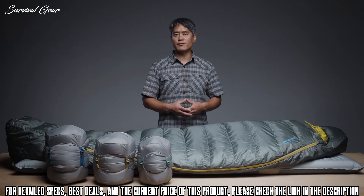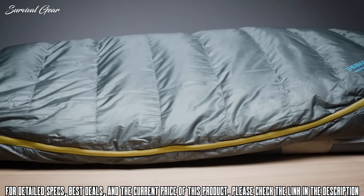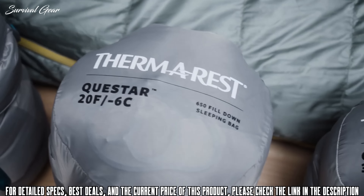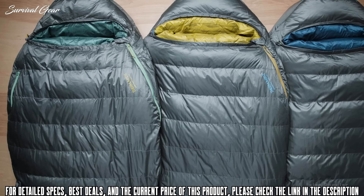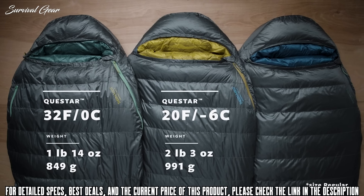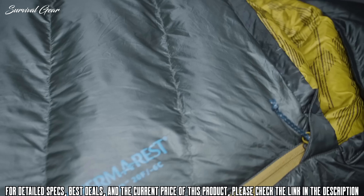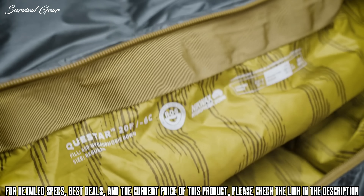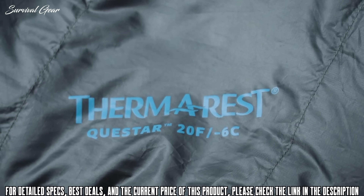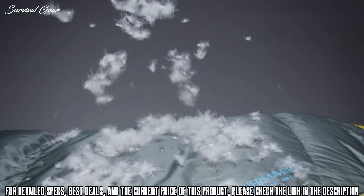Packed with features and a thoughtful, thermally efficient shape, our line of Questar Down sleeping bags delivers guaranteed comfort for backpackers and campers. We offer the Questar sleeping bag in three temperature ratings, creating options for adventures in all seasons and conditions. The award-winning sleeping bags are available in a lightweight 32°F (0°C) version, a versatile 20°F (-6°C) version, and a cold-weather 0°F (-18°C) version. The Questar bags use 650-fill Nickwax hydrophobic down, providing thermal efficiency and packability while protecting the bag from damp conditions. The Nickwax treated down absorbs 90% less water than untreated down without using any dangerous PFCs.